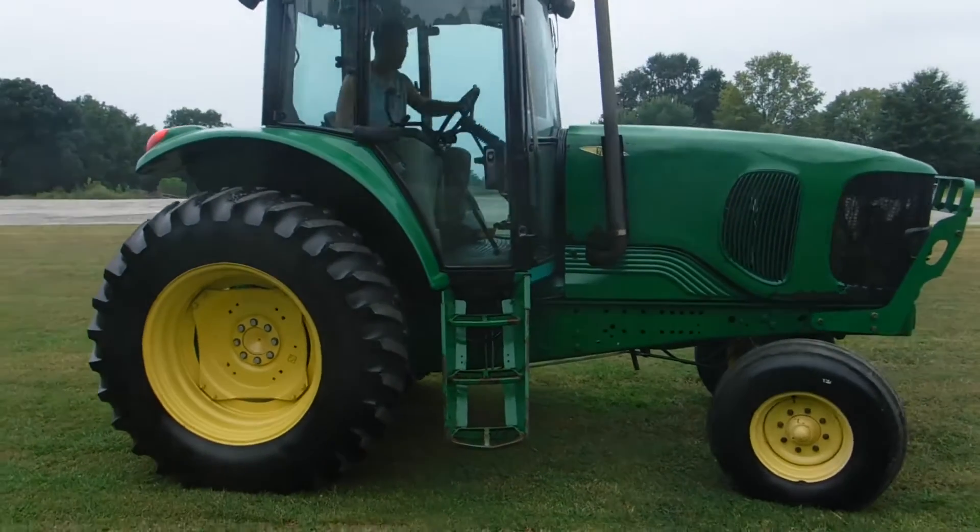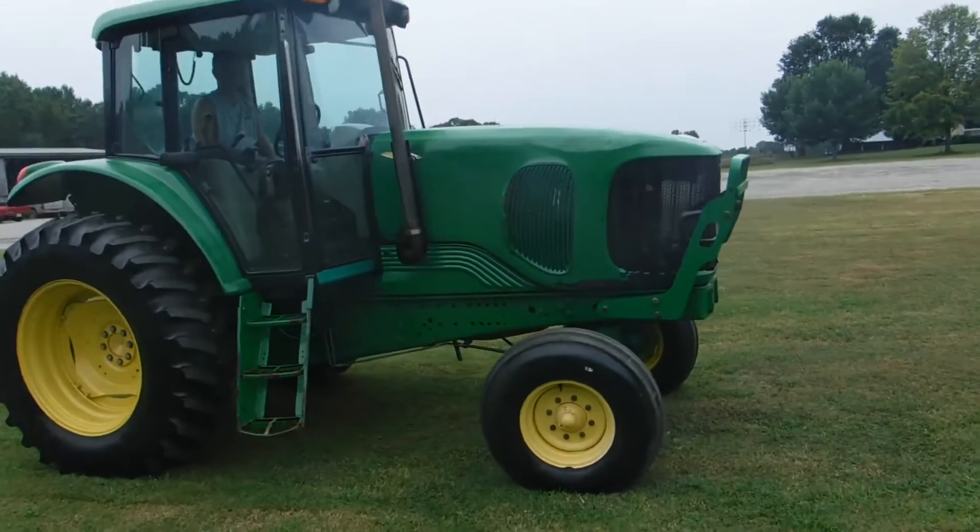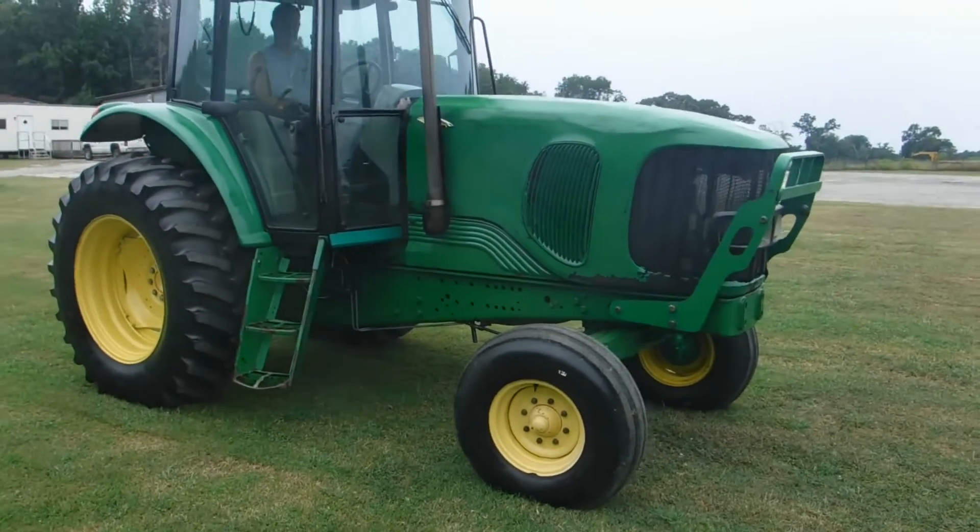Just giving you a good overall view of the tractor. The cab's really nice. The radio's not in it — it's missing, so you'll have to put your own radio in. It does have a CB in it.